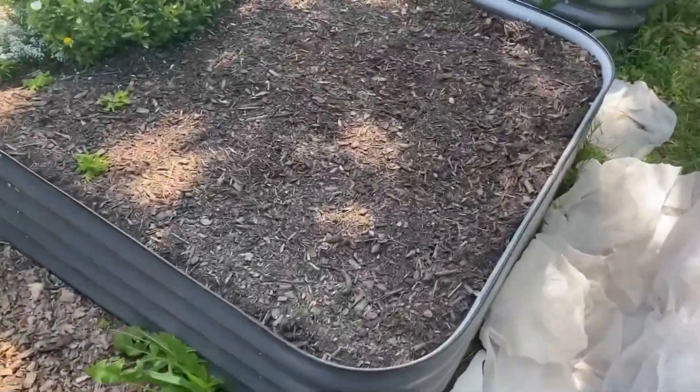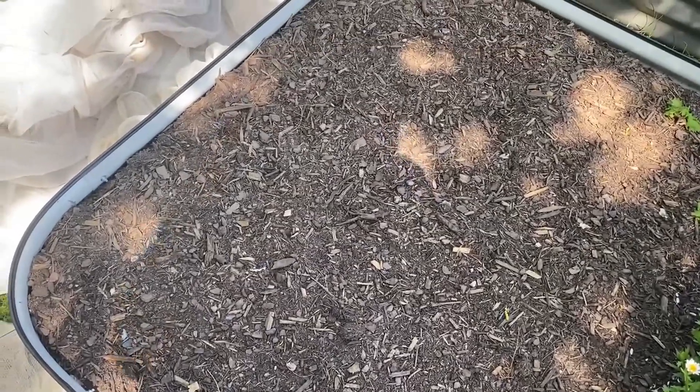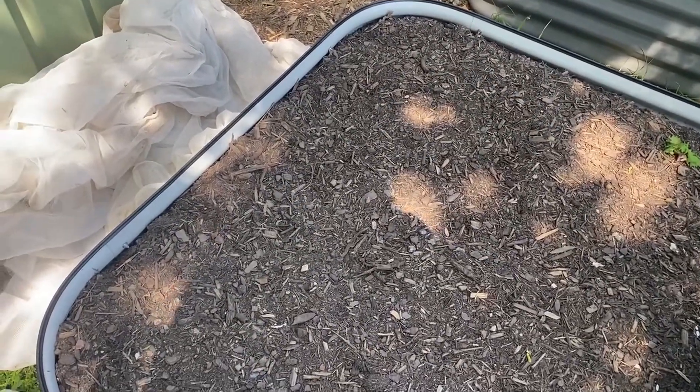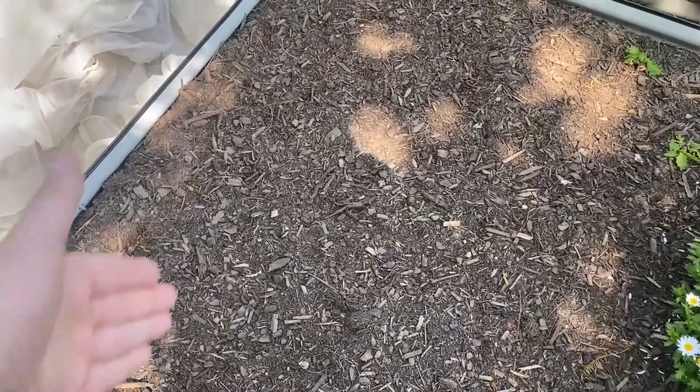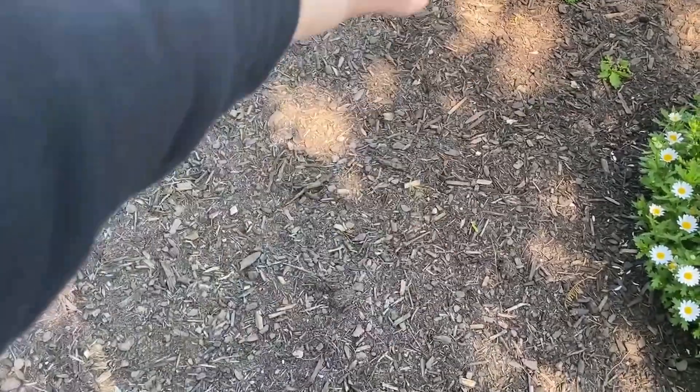There's nothing back here in this third section — I had prepared it to grow peanuts. I put 24 peanut seeds in my seed tray and thought I'd put maybe a dozen in here, but only one has popped up. If that doesn't happen, I might change this and put rhubarb here instead.